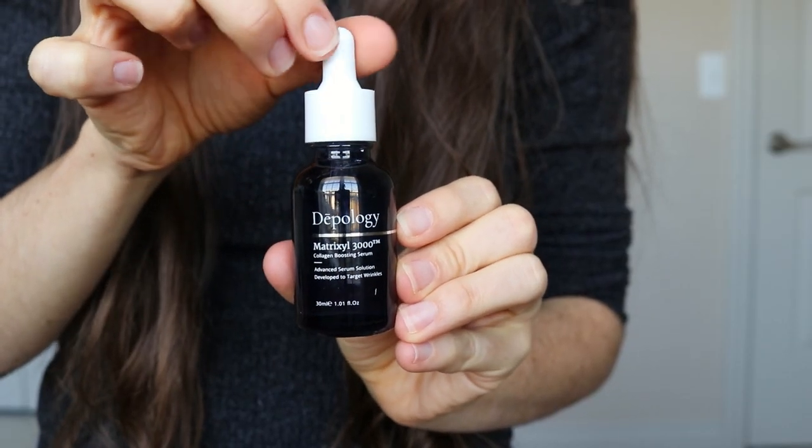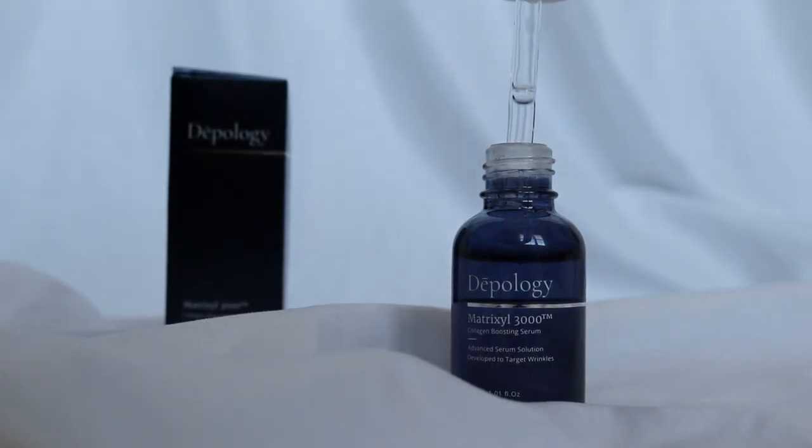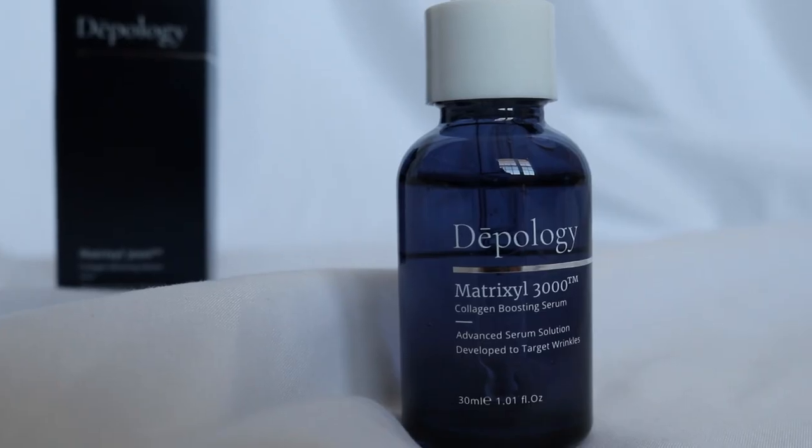The Matrixyl 3000 is a synthetic peptide that's used in skincare for its scientifically proven ability to stimulate collagen production, which results in anti-aging effects. A couple of the ingredients include their blend of Matrixyl 3000, which is a blend of two peptides. There's also hyaluronic acid and glycerin in it, which help promote the plumping effect.